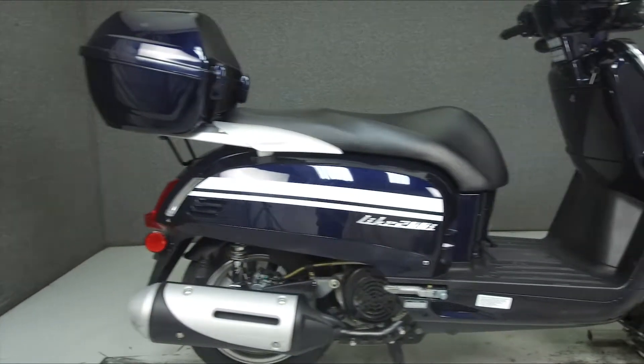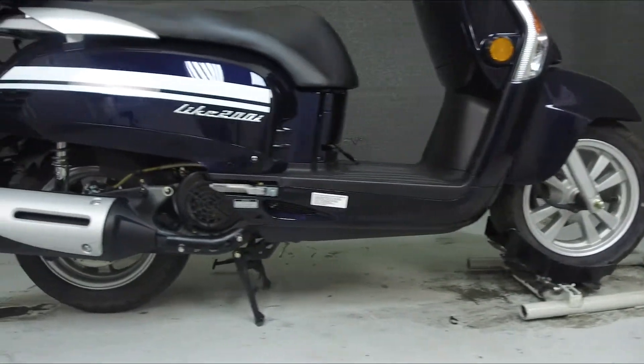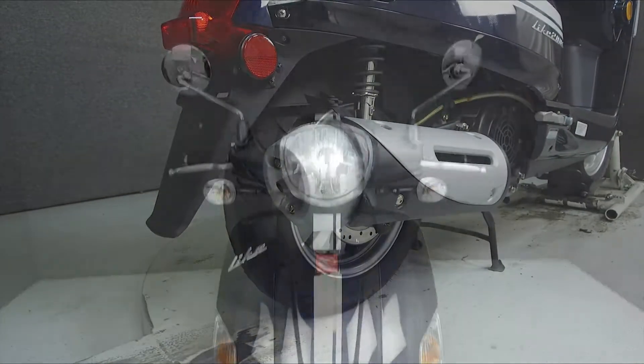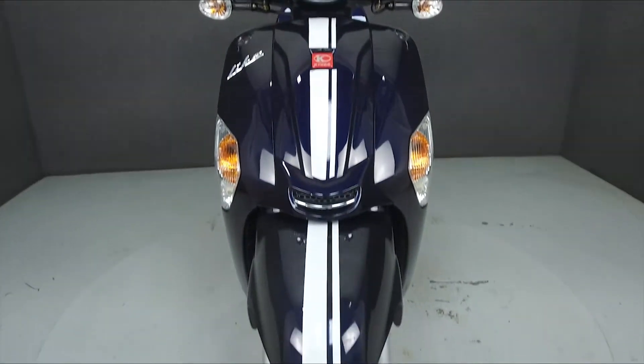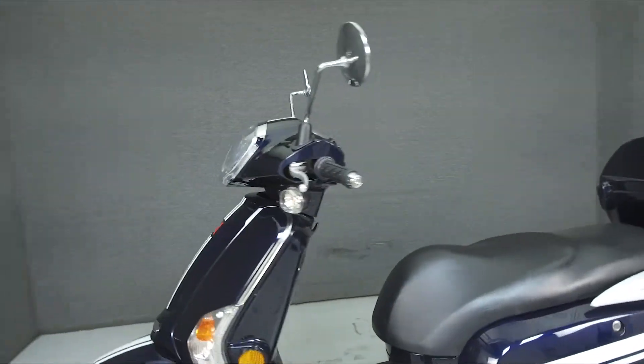Powered by a 150cc engine with an automatic transmission, the Like puts out 13 horsepower at 9,000 rpm and 8.7 foot-pounds of torque at 6,500 rpm. It has a seat height of 31.1 inches and a wet weight of 284 pounds.